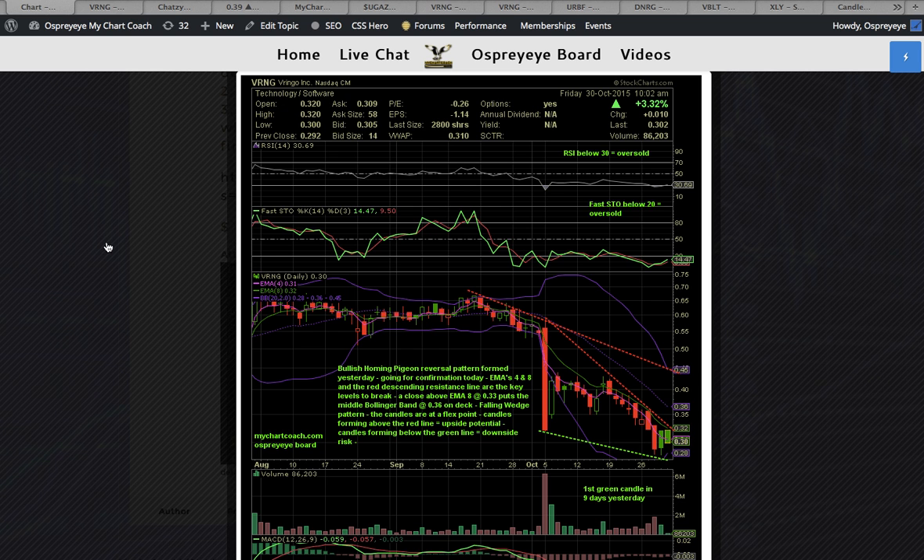This is Osprey at MikeChartCoach.com, and we are looking at ticker symbol VRNG.